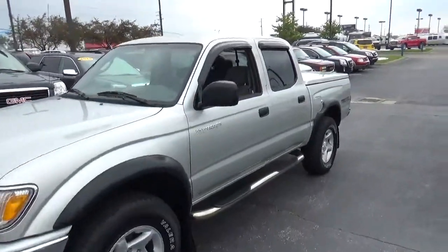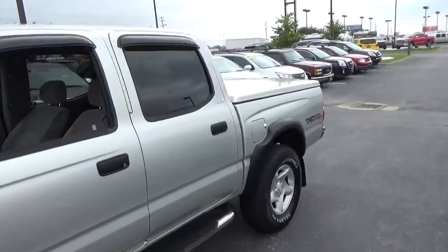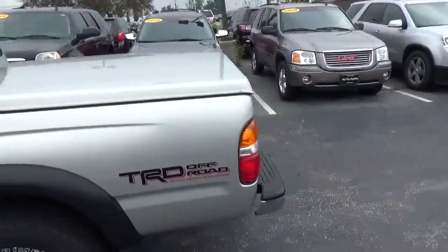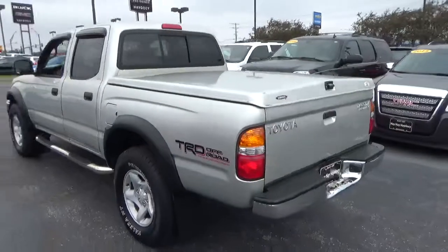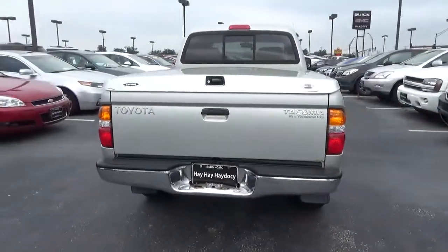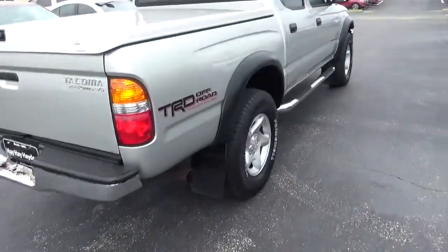Today we've got a 2004 Toyota Tacoma Pre-Runner with a Lunar Mist exterior and a Charcoal interior. 3.4 liter 6-cylinder engine with an automatic transmission. Current mileage is 135,175 miles.